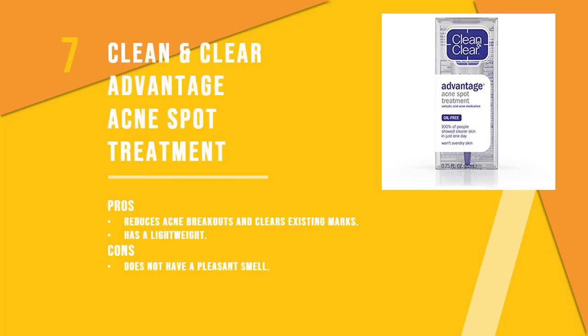Number seven is the Clean & Clear Advantage Acne Spot Treatment. Clean & Clear is a brand that makes targeted anti-acne products. This formula is suitable for all skin types and is oil-free. It contains two percent salicylic acid which controls excess oil and reduces acne breakouts. With continuous usage, it promises to lighten acne marks with just one use.